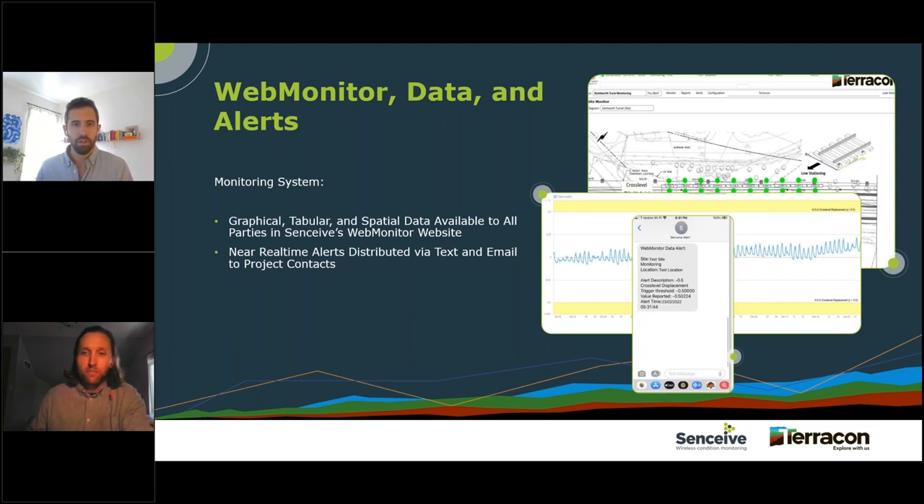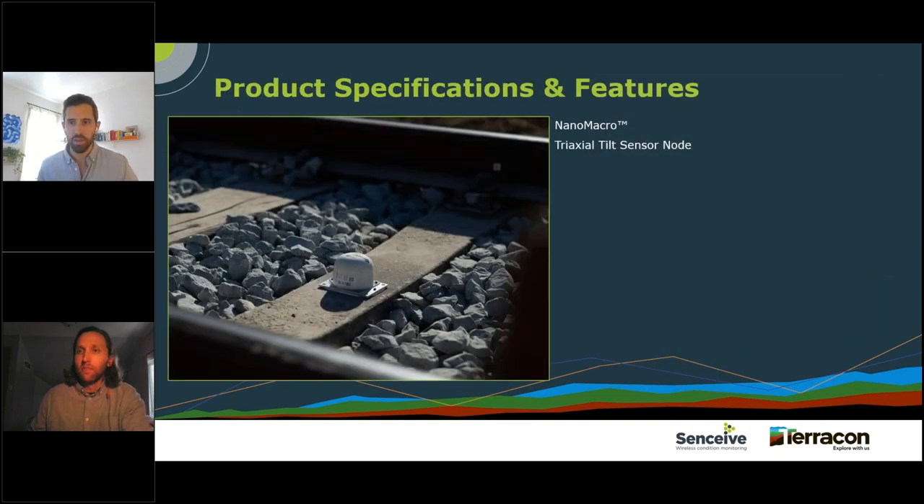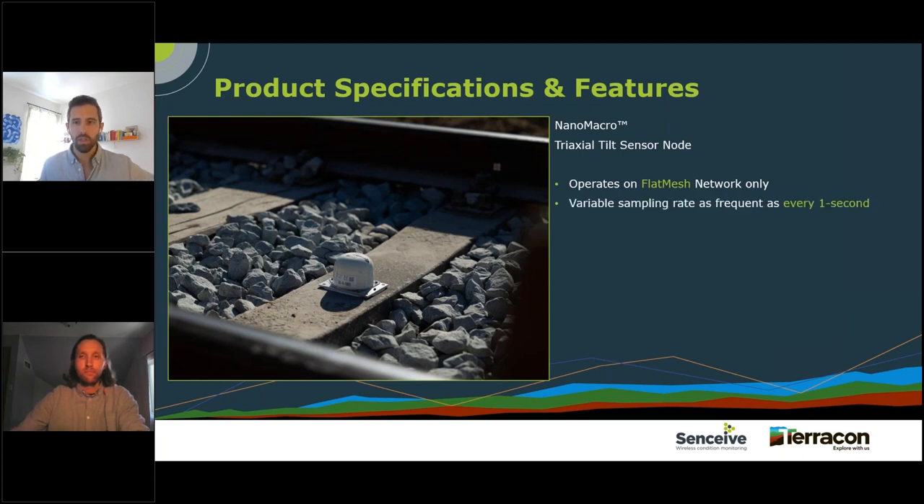The product used on site by Terracon was the Nano Macro, which is a triaxial tilt sensor node. The Nano Macro and our whole nano range of tilt nodes operate on our flat mesh network only — they don't operate on our point-to-point system, our LoRa system which we call GON. So it's a flat mesh only product.